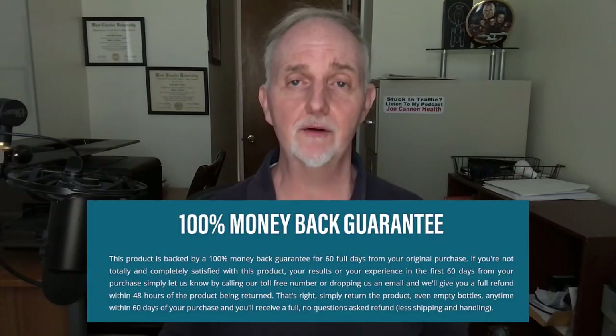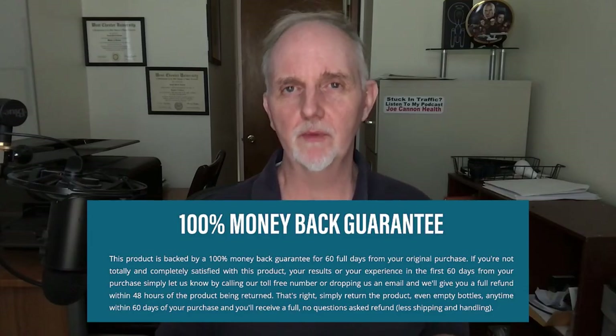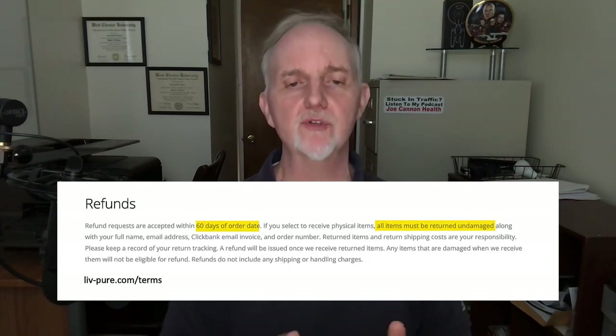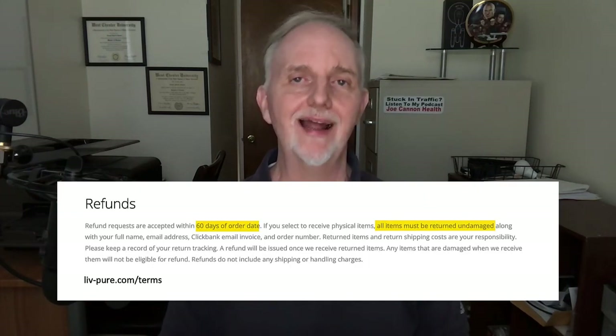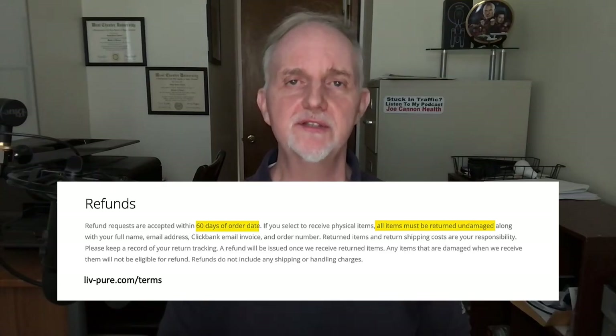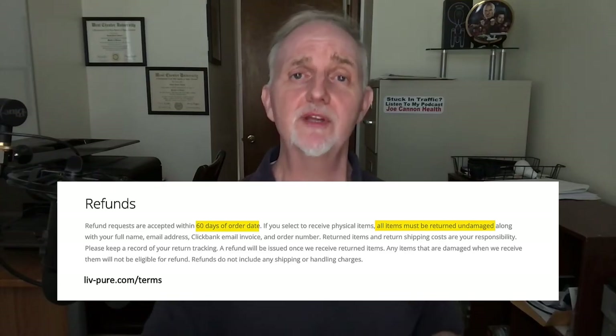There is a 60-day money-back guarantee if you decide to try LivePure, which is not bad — you'll probably know within a couple of months whether it's working. However, to get a refund you must return all bottles to the company. When I reviewed the terms and conditions on the LivePure website, it appears they only give refunds on undamaged items. It's unclear whether you can get a refund on bottles you've already used, so reach out to the company and ask before purchasing.